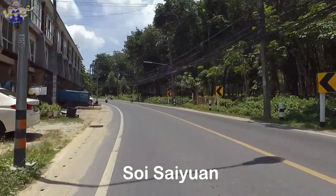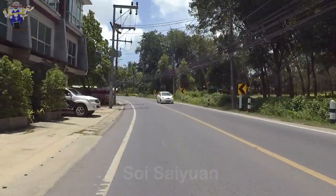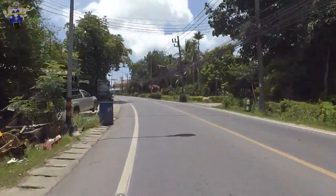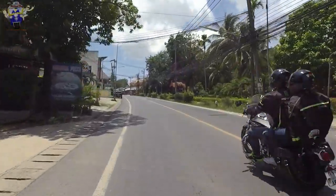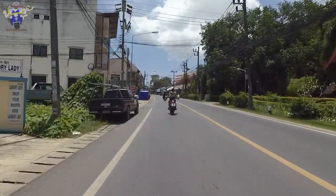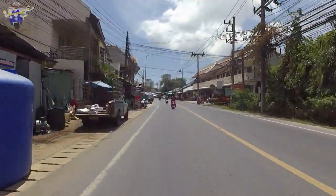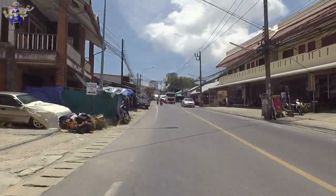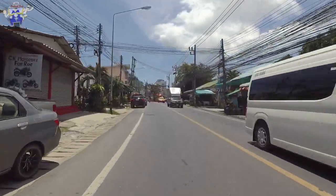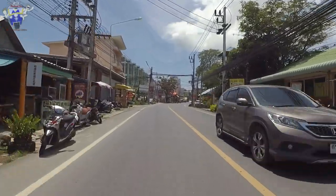We are currently travelling along Saiyuan Road heading towards Naiharn, coming from the direction of Chalong. Personally I feel that a lot of people could be put off staying in the Naiharn area simply because it's spread out and it doesn't really seem to have a centre point as such. At times it can be difficult to know where Naiharn actually starts and finishes. In my opinion Naiharn starts around here, and at this point we are approximately four kilometres from the beach.